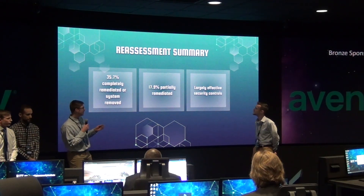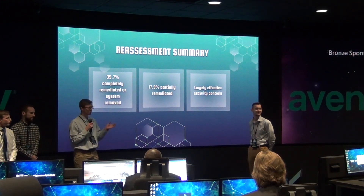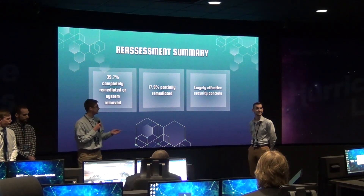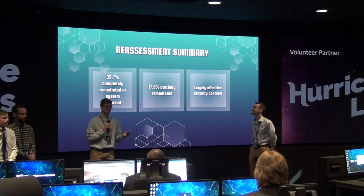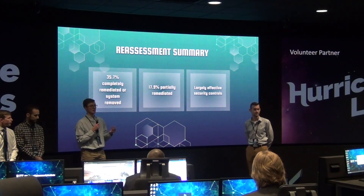About 18% were partially remediated — meaning the measure that was taken was partially working or did not do the intended effect, and we were still able to get around and exploit that vulnerability. However, we do want to commend you for the ACLs that were in place for your network segmentation. They were very effective and we noticed immediately the increased security and difficulty that we had navigating through your network.